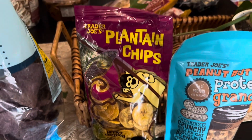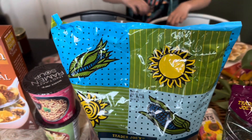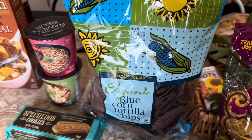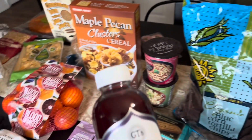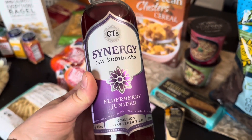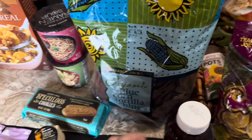We also picked up a bag of plantain chips. We've never tried these or any plantain chips, but I'm sure my kids will like them, so we're going to give them a try. We also picked up a bag of organic blue corn tortilla chips and a salsa to go with it. I also picked up one of these elderberry kombuchas — I'm in love with kombucha currently.